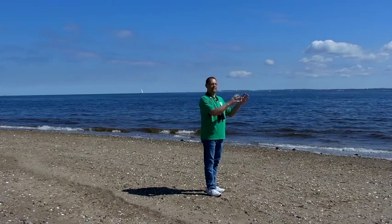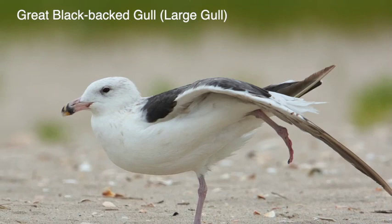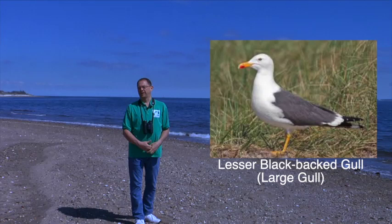To identify gulls, you might want to break it down into three categories: large gulls, medium gulls, and small gulls. For large gulls, we have the great black-backed gull — a very common gull here on Staten Island and the largest gull in the world. We also have, from Europe, the lesser black-backed gull, which will visit the island for the winter on occasion.